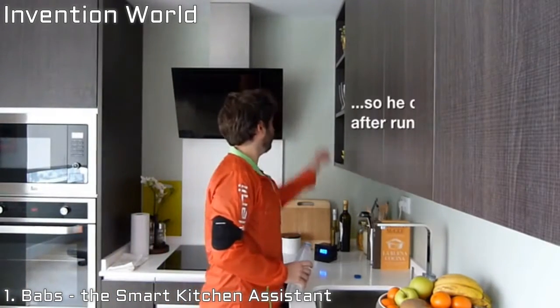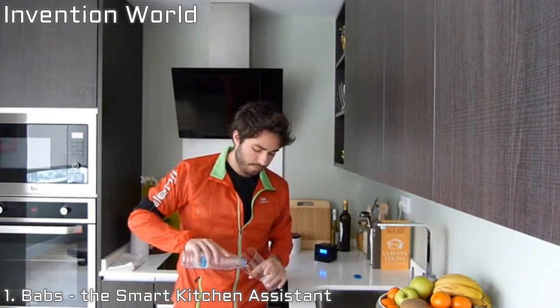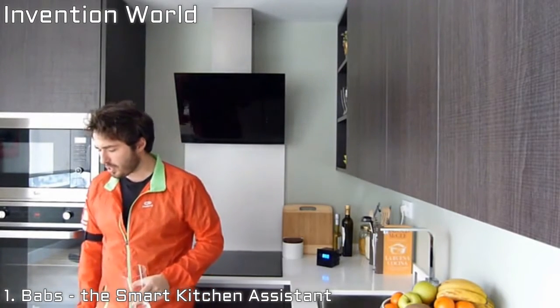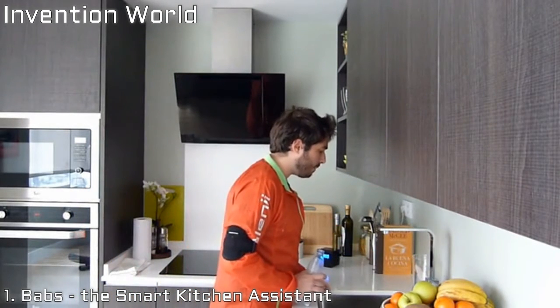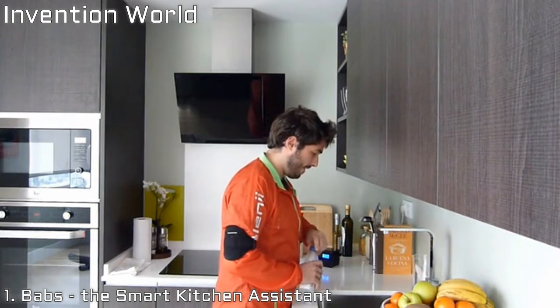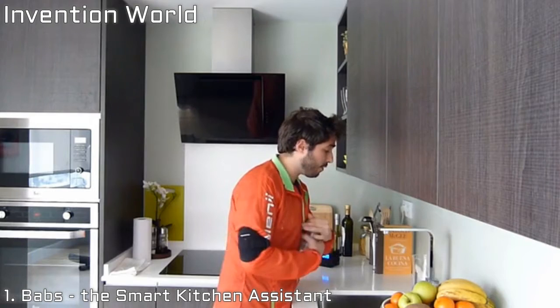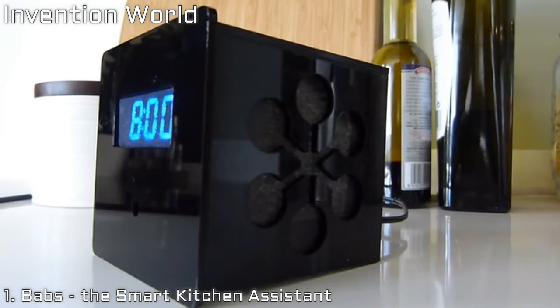Michael says: 'Hello Babs.' Babs replies: 'Hello.' He asks: 'Find me a recipe with fish.' Babs responds: 'You can make cod fillets with couscous salad.' Michael then remembers: 'I almost forgot — Uncle Bob is celiac.' So he asks: 'Find me a gluten-free recipe with fish.' Babs replies: 'You can make baked cod with roasted vegetables. But be careful using pre-processed food because they may contain gluten.' Michael says: 'Send me the ingredient list for three people.' Babs replies: 'Okay, I already sent it. Check your phone.' Michael says: 'Thank you, Babs.'